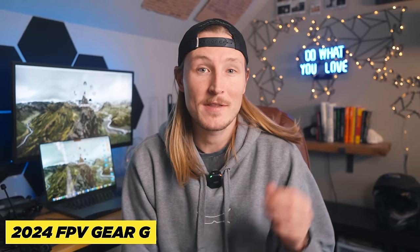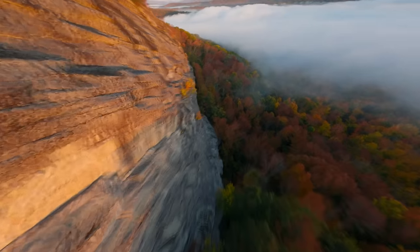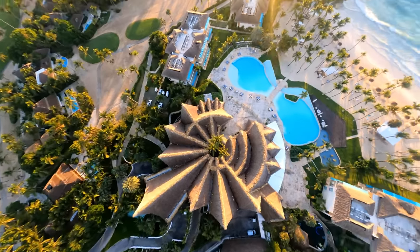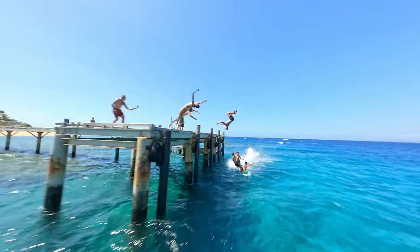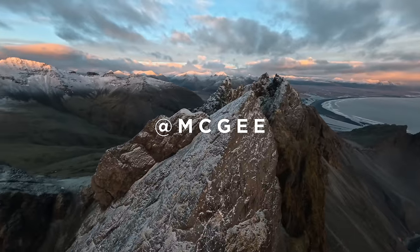In this video I'm going to be talking about the best FPV gear that you should be buying and flying in 2024. I made one of these videos back in 2023 and there's been quite a few advancements recently, so I thought I'd start the new year off with an updated one. I'll be talking about goggles, drones, remotes, and everything in between. Make sure you're subscribed because I'll be releasing updated videos whenever new gear gets released.